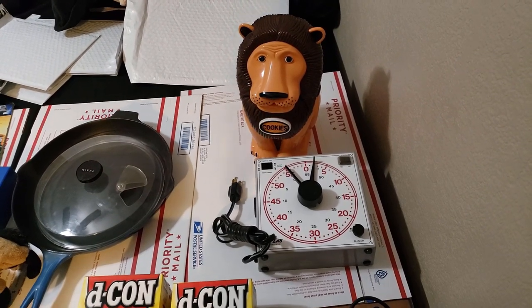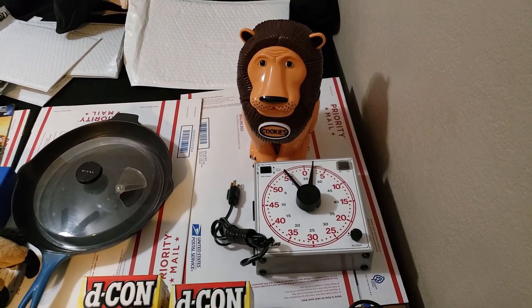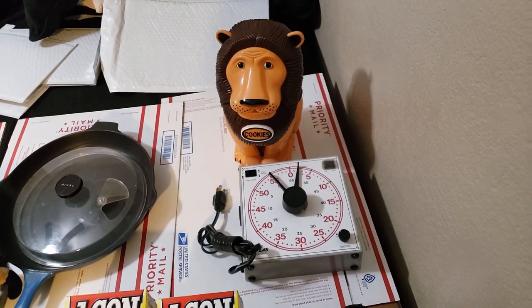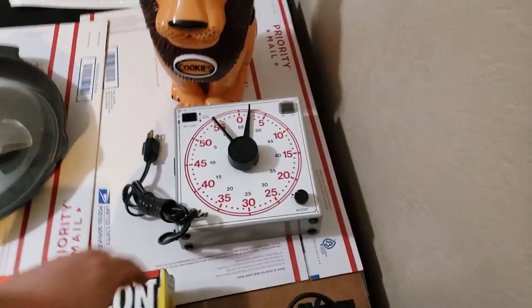It'll probably cost $10 to $12 to ship — it's not really that heavy but it's going to go Priority Mail, maybe Pirate Ship. We'll see. I'm happy with that — only paid three bucks.